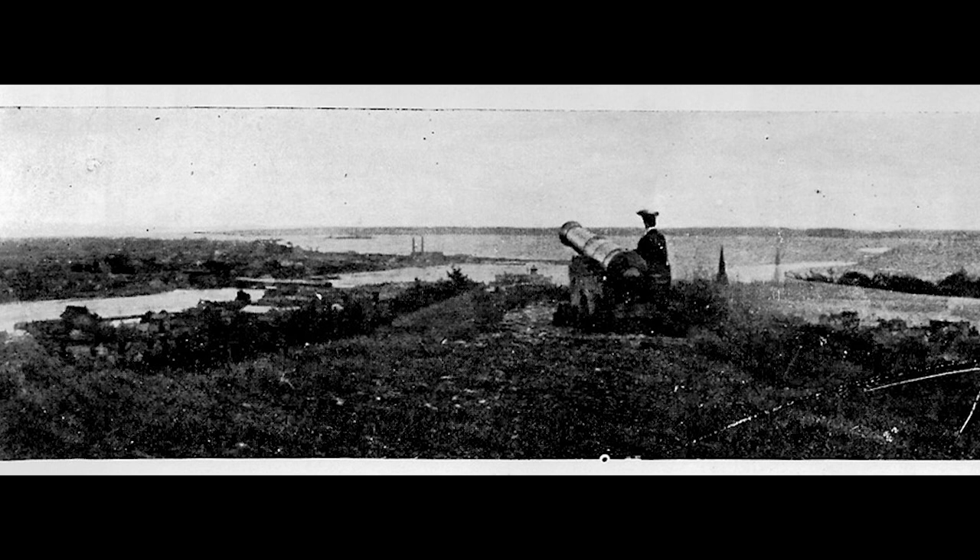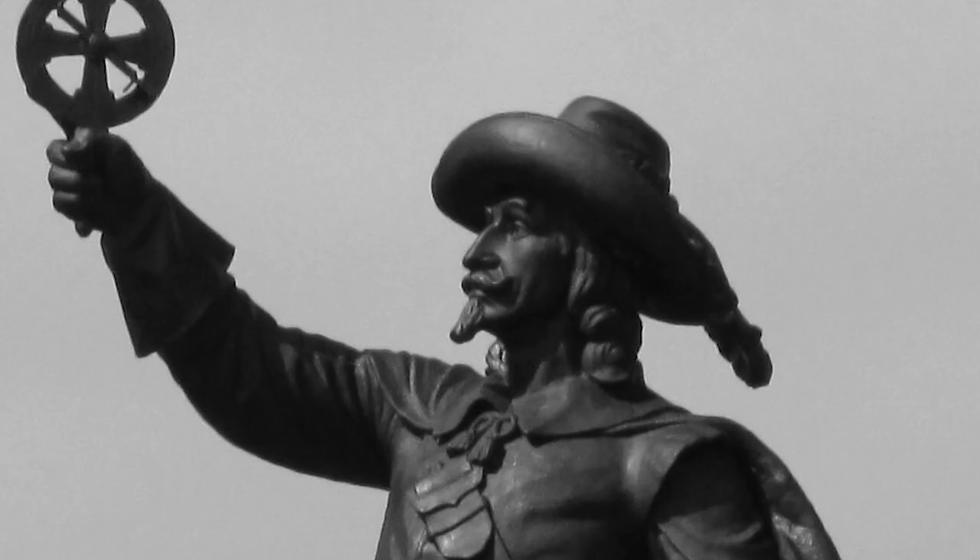Samuel de Champlain passed through this area in 1615 with a war party of 500 Huron Indians and most certainly scaled Mount Pelion to survey the surrounding area.